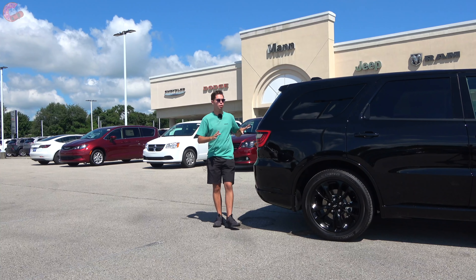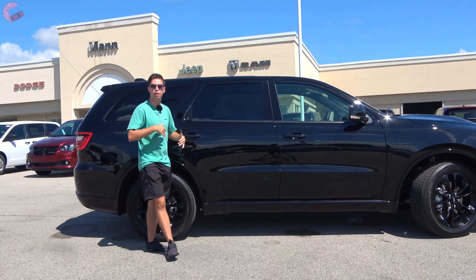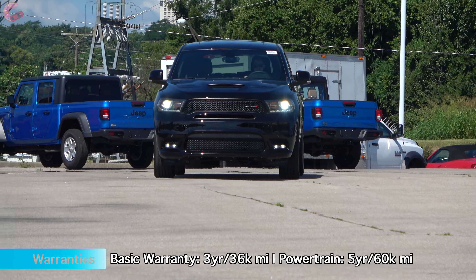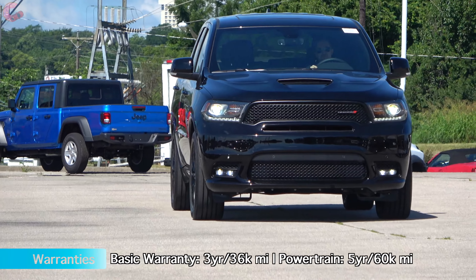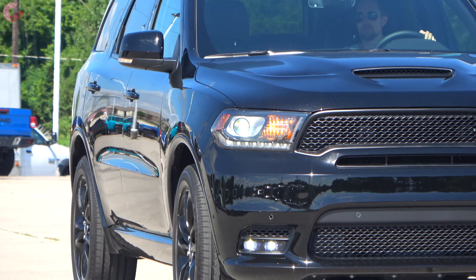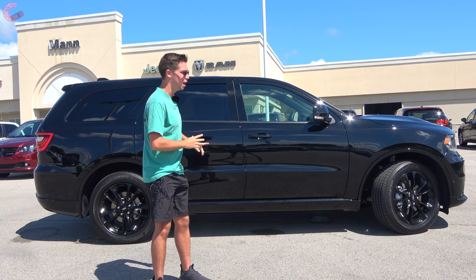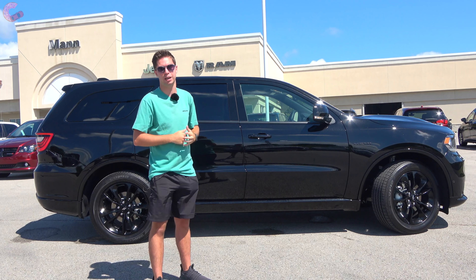Dodge throws in auto high-beam headlamps as standard across all of the Durango lineup. If you want the advanced safety systems, those are included in the Advanced Safety Group, which covers modern features like forward emergency braking and adaptive cruise control. That's it for this really cool exterior styling of this Durango Black Top edition — now let's go ahead and hop inside to see all the utility they put in there before we take it out for a spin.